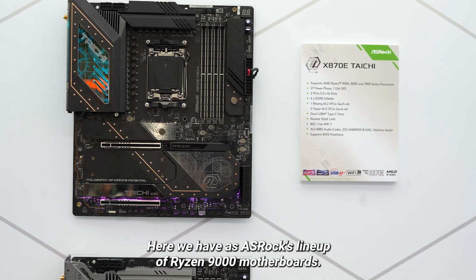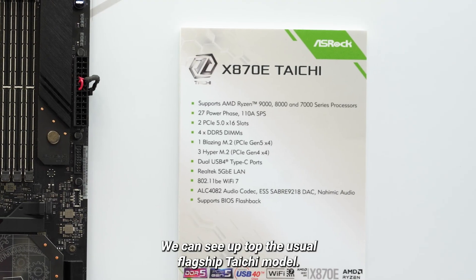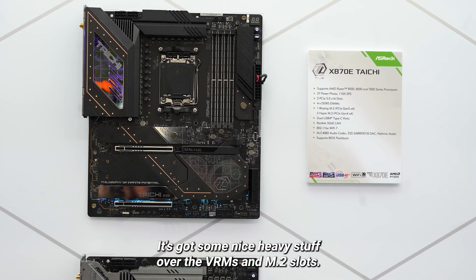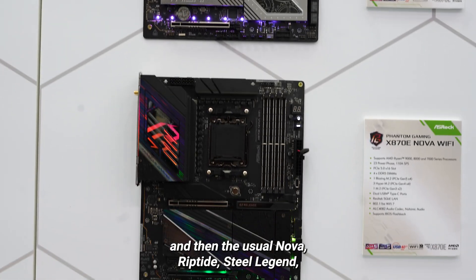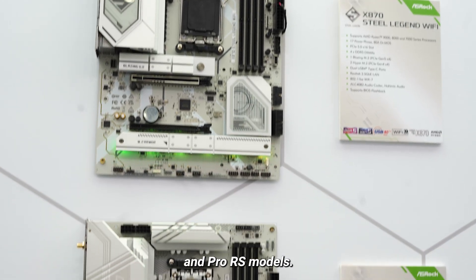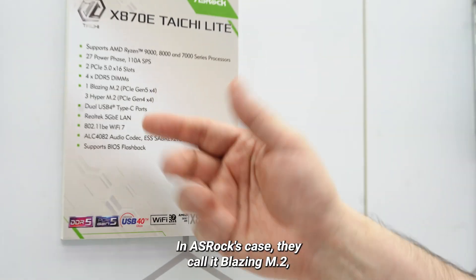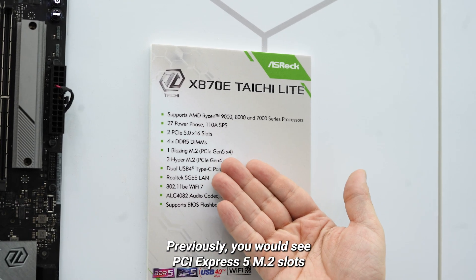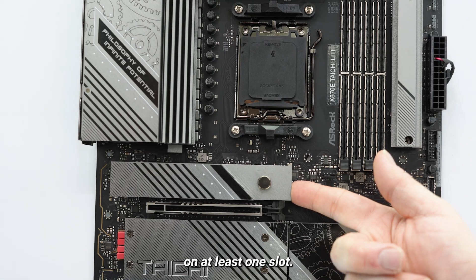Here we have ASRock's lineup of Ryzen 9000 motherboards on the AM5 socket with the X870E or X870 chipset. On top is the flagship Taichi model with heavy coverage over the VRMs and M2 slots. Below it is the Taichi Lite with a lighter-looking design, followed by the Nova, Riptide, Steel Legend, and Pro RS models. One thing to notice is that all of these X870 and X870E boards support PCI Express 5 SSDs — ASRock calls it Blazing M2 — and all six boards have it included in at least one slot.